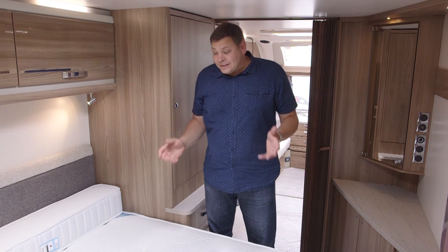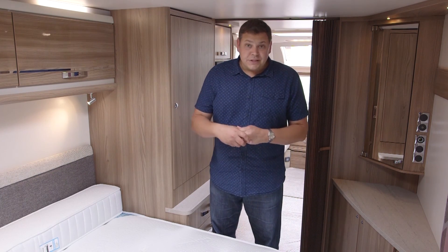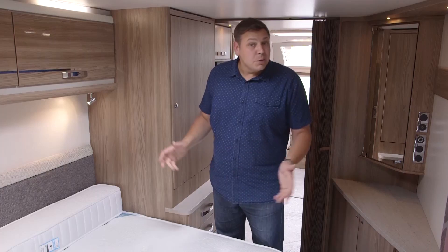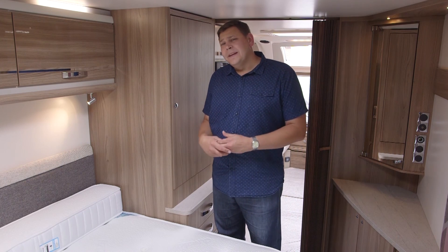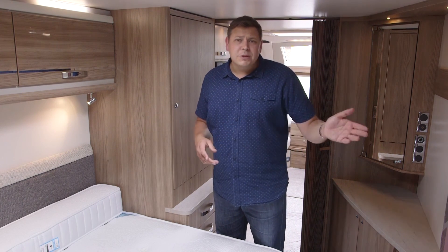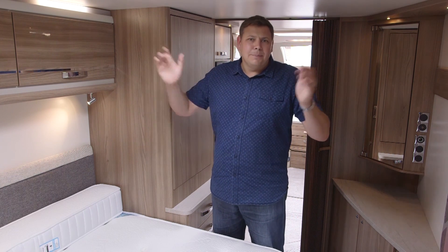Coming back to the bed — at the moment it's retracted in day mode, which means it's pretty short. I have tested it out, and in night mode it is over six feet long, which is pretty good, certainly for this floor plan. I do have one complaint, and that's that it's a little bit dark in here. There is a window and a roof light, but perhaps that roof light could have been just that little bit bigger.